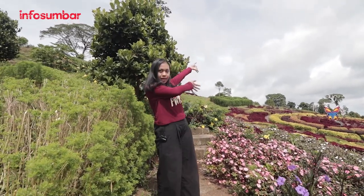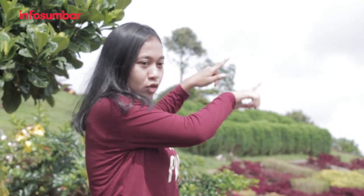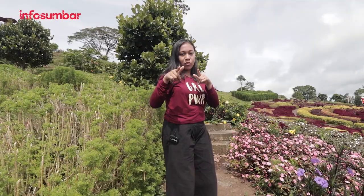Untuk desain info sumbar bisa dilihat di sebelah situ. Ada taman bunga, bagus banget. Untuk yang mau ke sini, Nio Kasiko itu lumayan jauh dari pusat kota Lubuksikaping. Sebaiknya naik motor, karena kalau naik mobil kita harus jalan sekitar kurang lebih 1 km. Tapi kalau yang memang pengen olahraga, mungkin cocok untuk teman-teman semuanya.